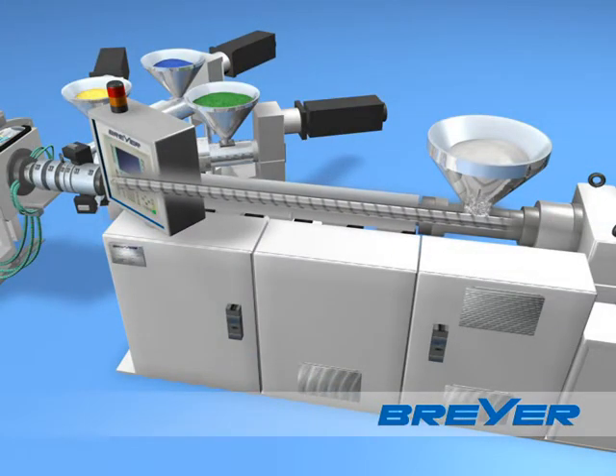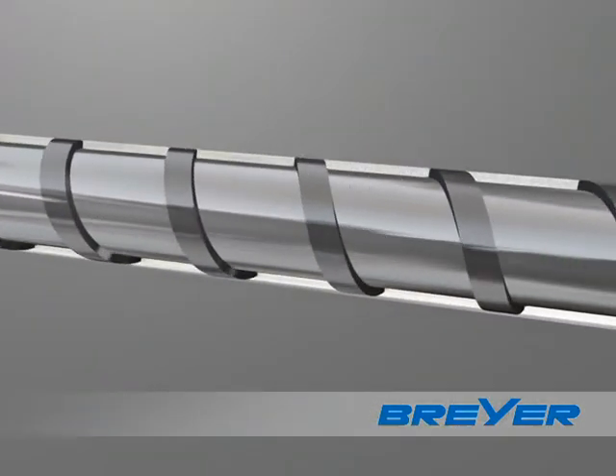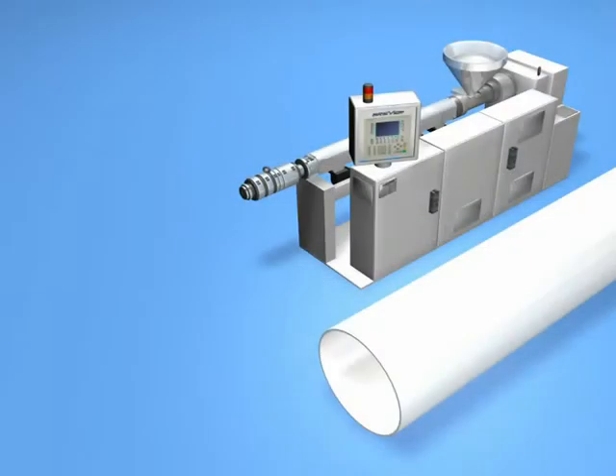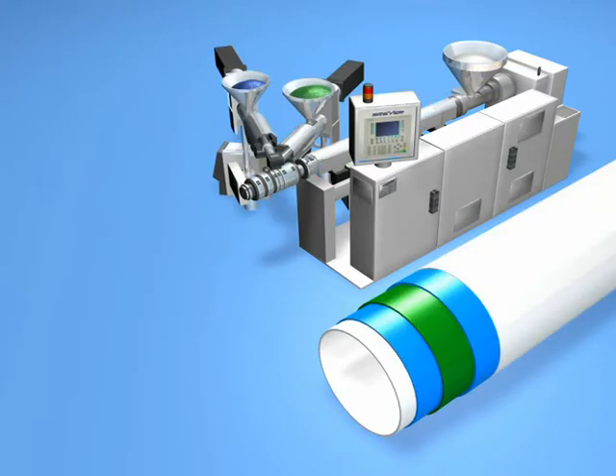The extruder offers high flexibility. Diverse material mixtures and colours can be processed with a single screw geometry. A Breyer extrusion line is as flexible as you want it to be. Due to its modular design, each Breyer extrusion line can be configured to match your production requirements.